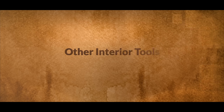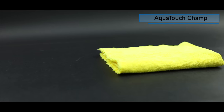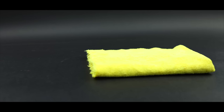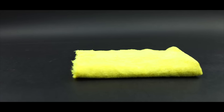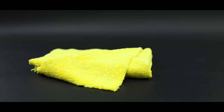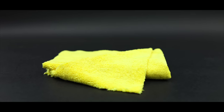The next category is some other interior cleaning tools. First on this list is my current favourite interior cleaning towels. What I look for in a capable interior cloth is firstly a good absorption capacity, so I don't need to switch to a dry cloth so frequently. Secondly, is low linting, so it's not leaving fibres everywhere. And thirdly, it's a cloth that's going to resist cleaning chemicals as not to stain the surfaces with its colour dye.